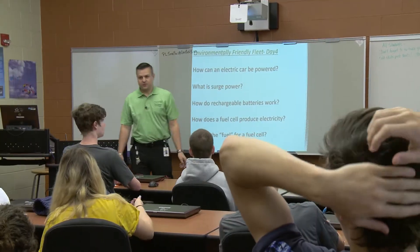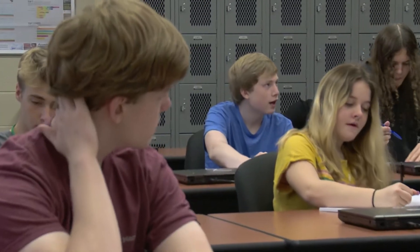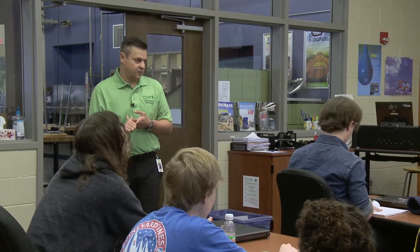So, how can an electric car be powered? We talked about this on day one. Hydrogen. Hydrogen fuel cells, absolutely. What else?